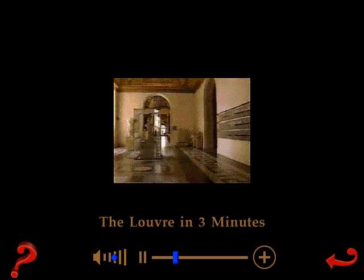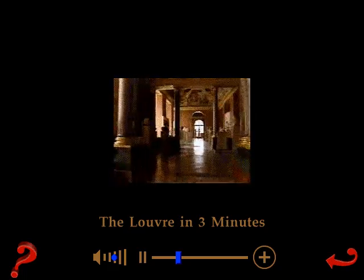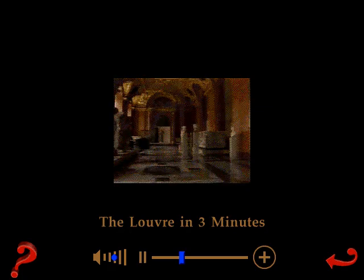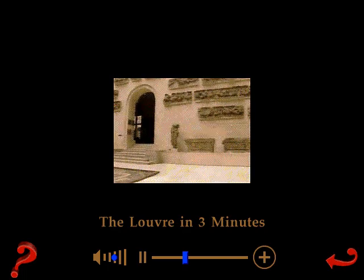The apartments of Anne of Austria in the small gallery, completed in 1659. The Court of the Sphinx, built for Louis XIV in 1662.